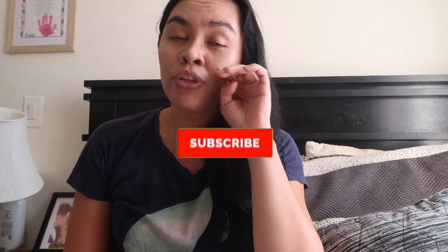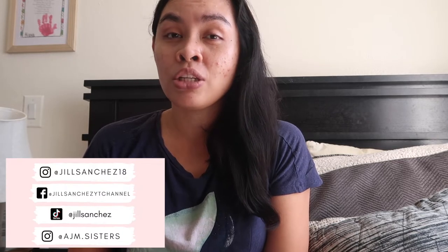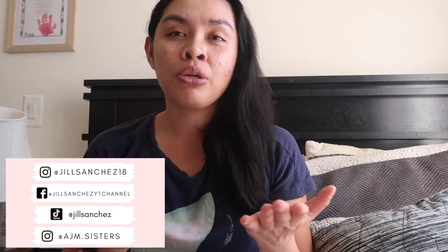Before we start, if you're new to my channel, hello, welcome. My name is Jill. Here on my channel, I make motherhood and lifestyle videos — vlogs, cleaning, organizing, hauls, and I have a wedding series. If you like those kinds of content, make sure to subscribe and hit that notification bell so you don't miss out. Check out my Facebook, Instagram, the girls' Instagram account, and my TikTok account. I post updates and pictures of our family.